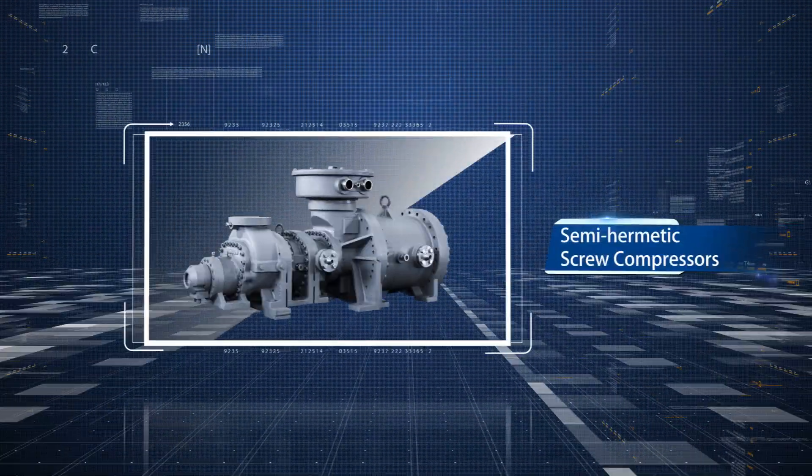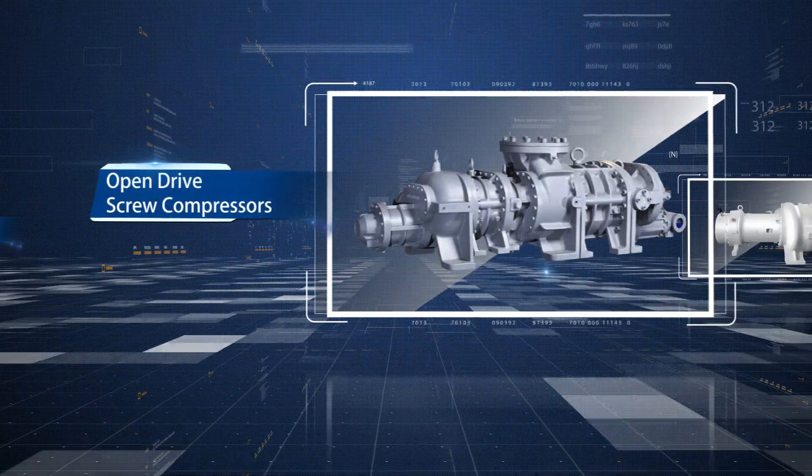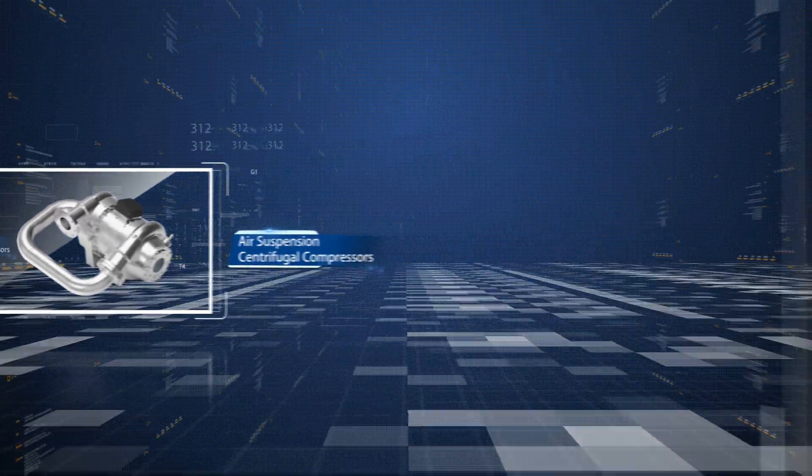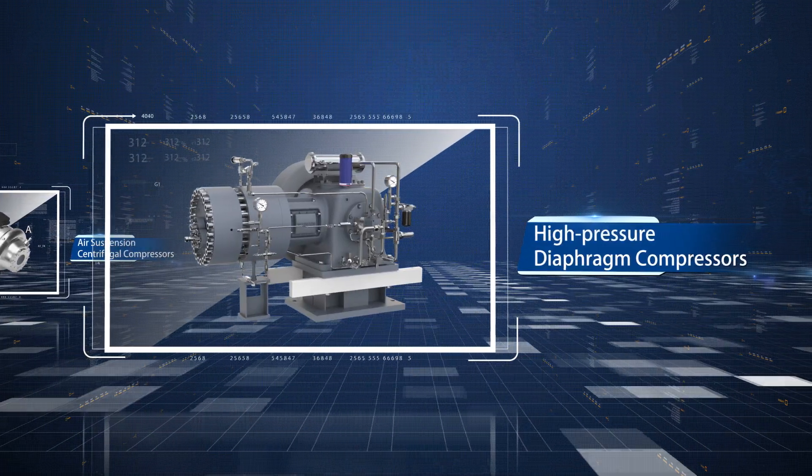Hermetic, semi-hermetic and open-type screw compressors, magnetic suspension and air suspension centrifugal compressors, high-speed oil-free piston compressors, and high-pressure diaphragm compressors can all be produced here.